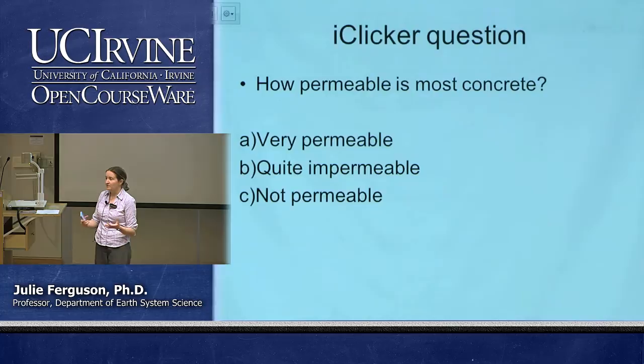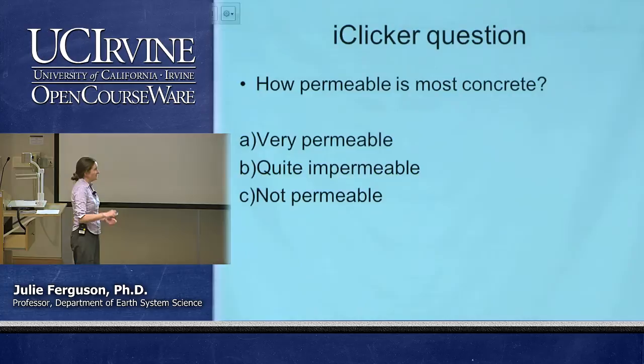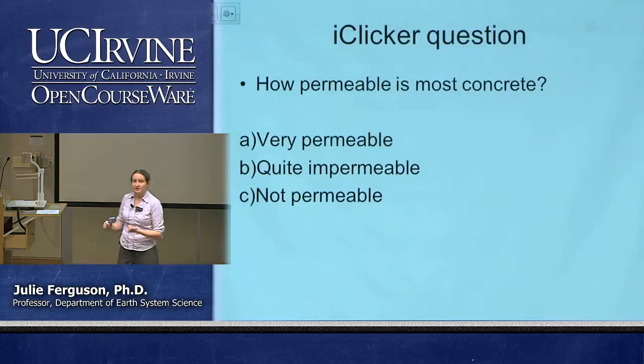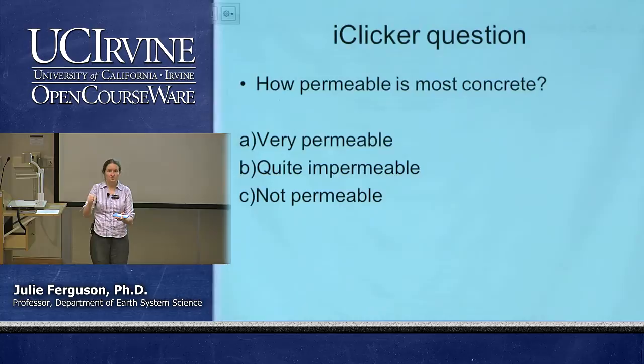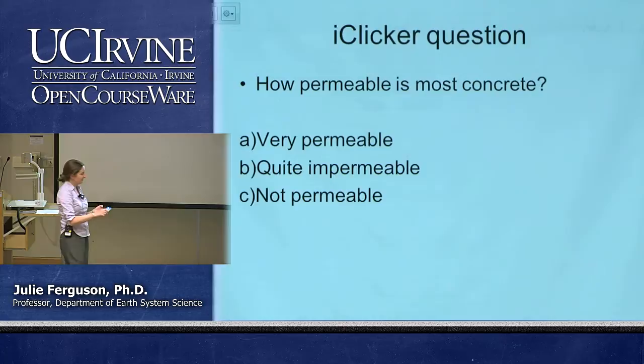Some engineers are now trying to make concrete that is permeable — so we could pave areas and allow water to sink through — but mostly we don't want it to be. In the natural environment, things that are impermeable include clay. Clay has lots of thin flat grains that form barriers. If you pour water onto beach sand it goes straight through, but pour water onto clay and it doesn't really go through — it runs off to the side. So wherever we see clay in sedimentary basins, it tends to form places where we can collect water on top.